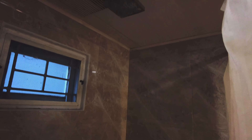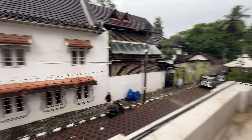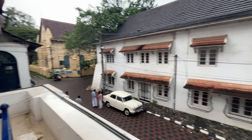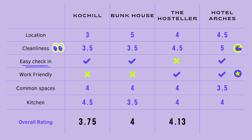Our third stay is the Hosteler. The lobby was super clean and they had a cute pet too. Our dorm was on the second floor. The lobby and the corridor seemed like they were from a hotel.